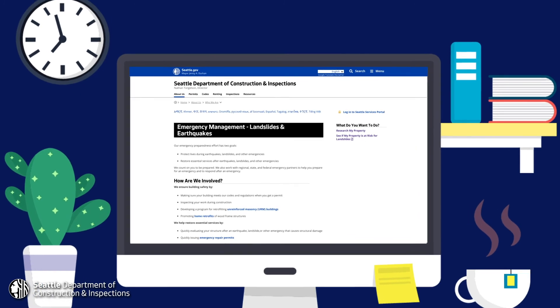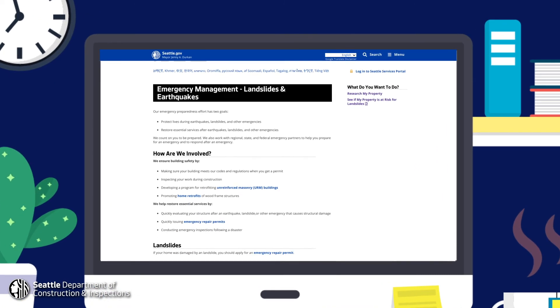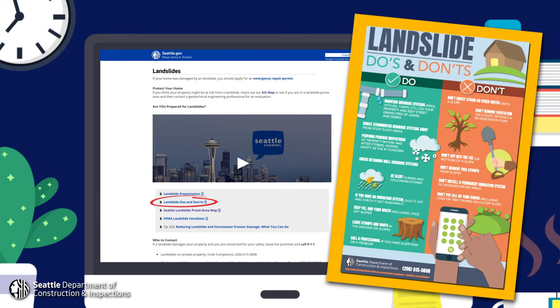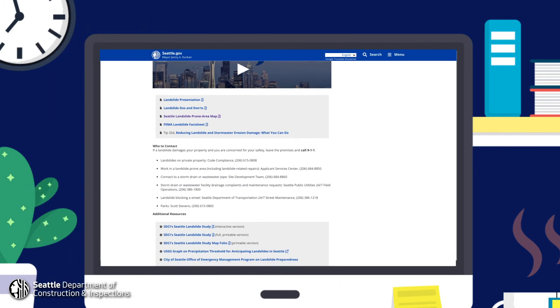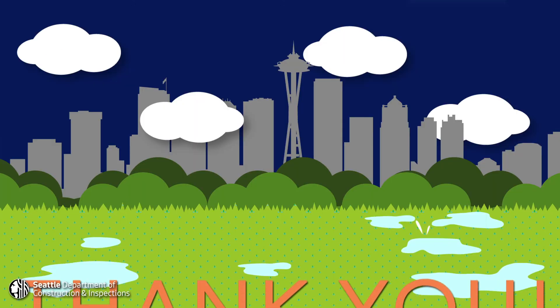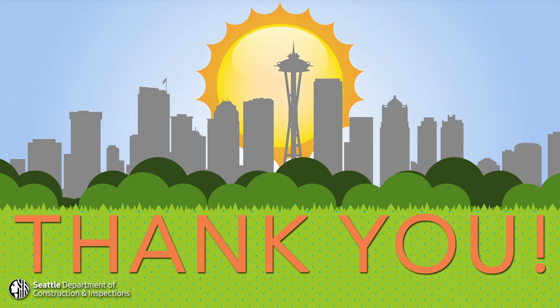You don't have to memorize these steps because our emergency management page contains this information and much, much more. Such as a very printable flyer with landslides do's and don'ts, the landslide prone area map, a list of who to contact if a landslide damages your property, and a list of landslide resources. Big thanks to everyone out there who has heard this message and taken the steps to prevent landslides on your property.